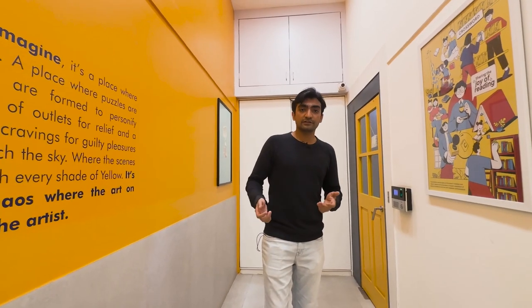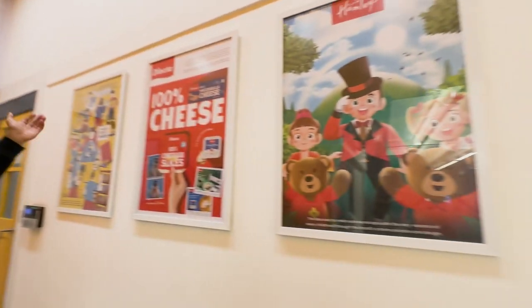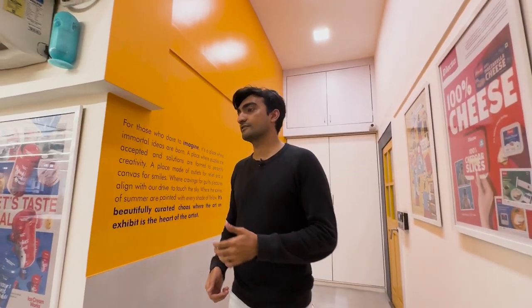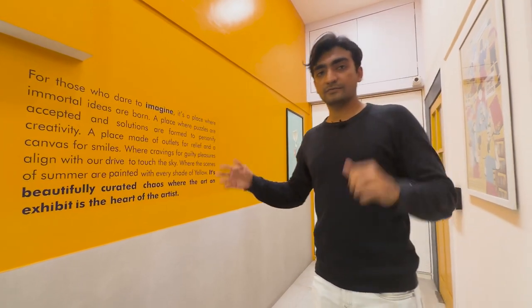To begin the tour, this is the tall lobby you enter from, which has all the past work done at Yellow — Crossword, Electa, Hamley's, Sephora, ICW, Bombay Shirt Company. This is constantly a work in progress; as new work is done it keeps changing. This wall is the story of Yellow and represents the organization.